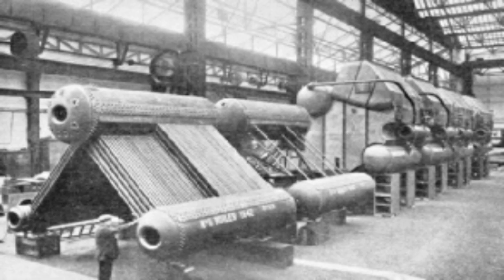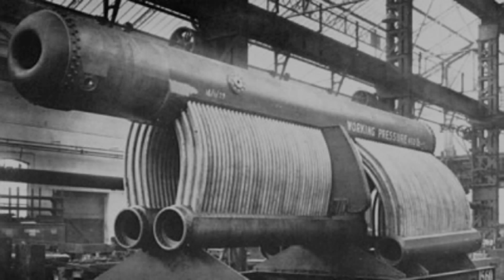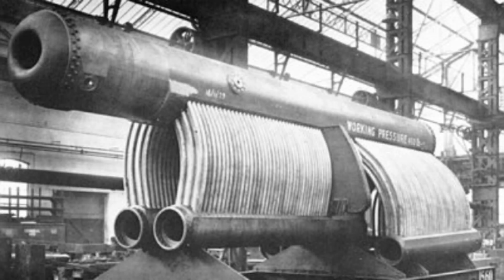Yarrow boilers are an important class of high-pressure water tube boilers. They were developed by Yarrow Shipbuilders Ltd and were widely used on ships, particularly warships. So what happens when a high-pressure water tube boiler is fitted to a steam locomotive?